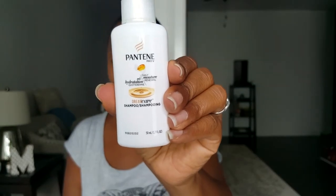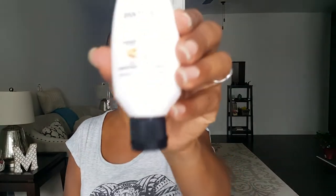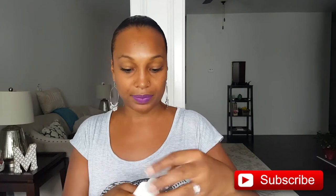Two Pantene products: Pantene Daily Moisture Renewal Dreamcare shampoo, and the conditioner to go with it. Let me smell everything — smells really good. I'm going to check the ingredients on this shampoo because I don't like shampoos with sulfates in them. It doesn't say sulfate-free on the front like they usually do. Yep, it's got sulfates.